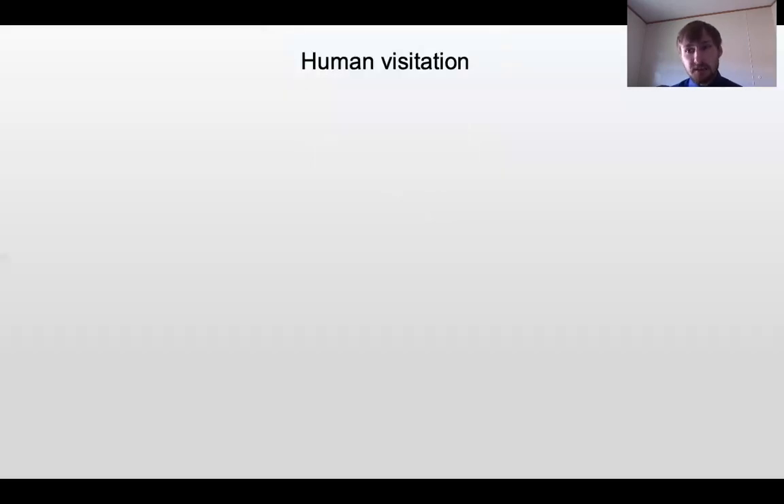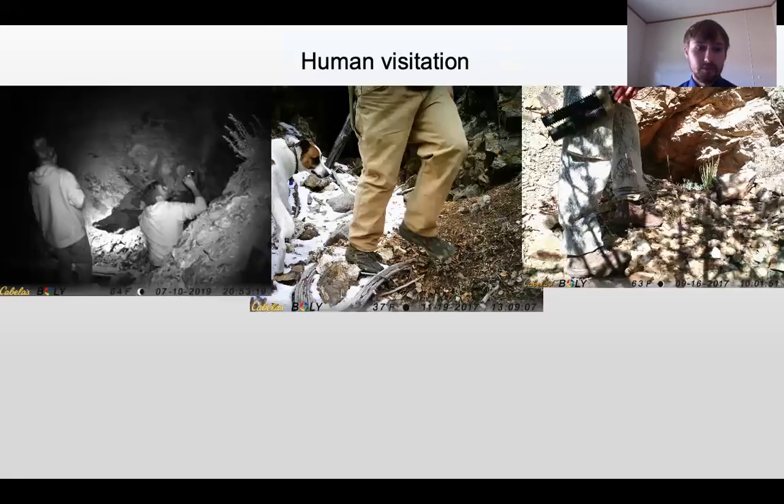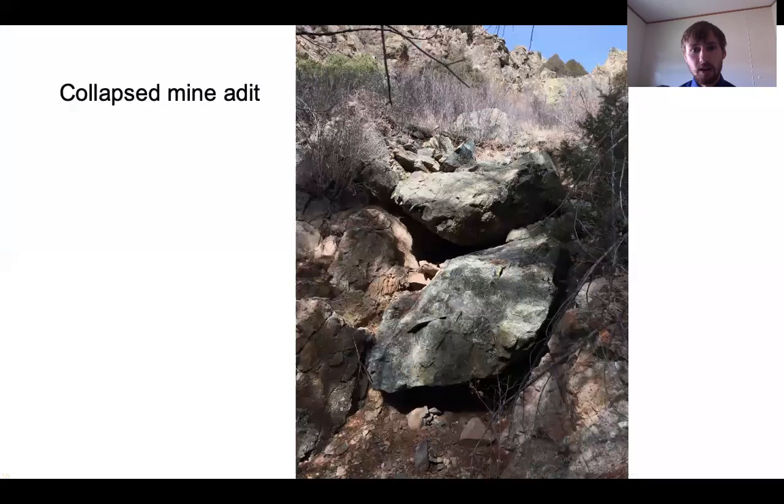We also observed human visitation, which is a concern. We saw hunters and adults interested in these mines, but also people allowing their children into them. They may think they're aware of the risks, but you never know when a mine can collapse. This is an image of a collapsed mine in the area.